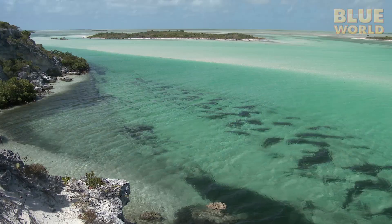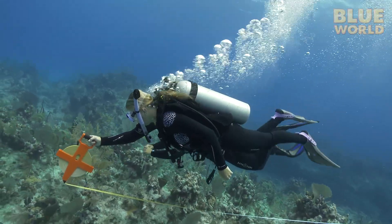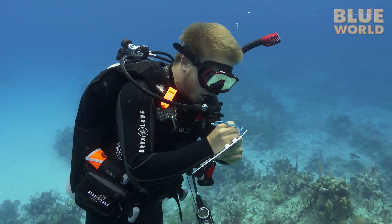This time on Jonathan Bird's Blue World, Jonathan travels to the Turks and Caicos to learn how marine biologists conduct underwater research.